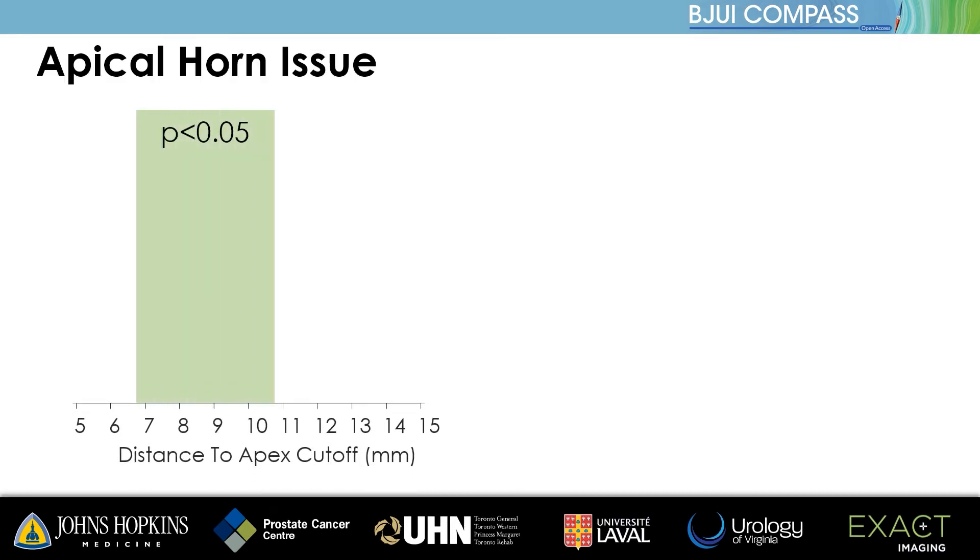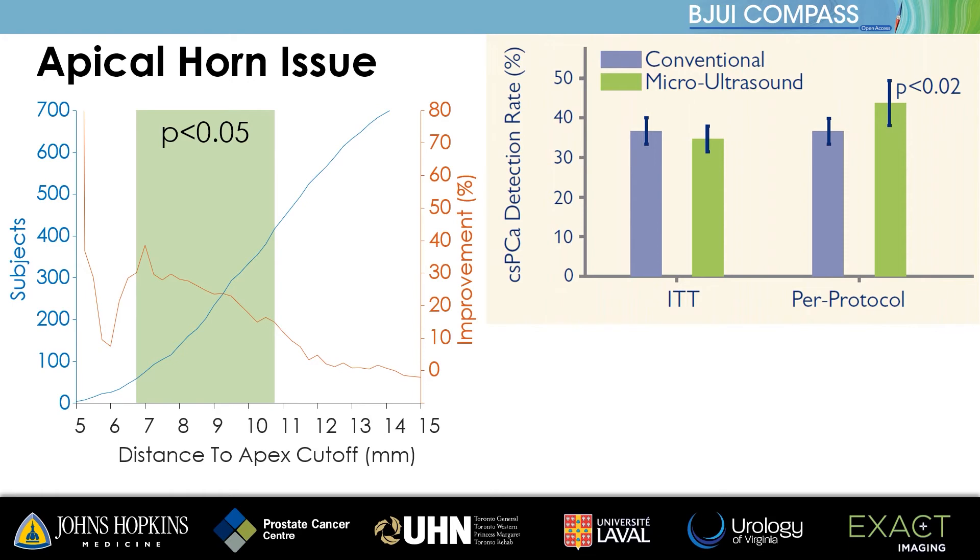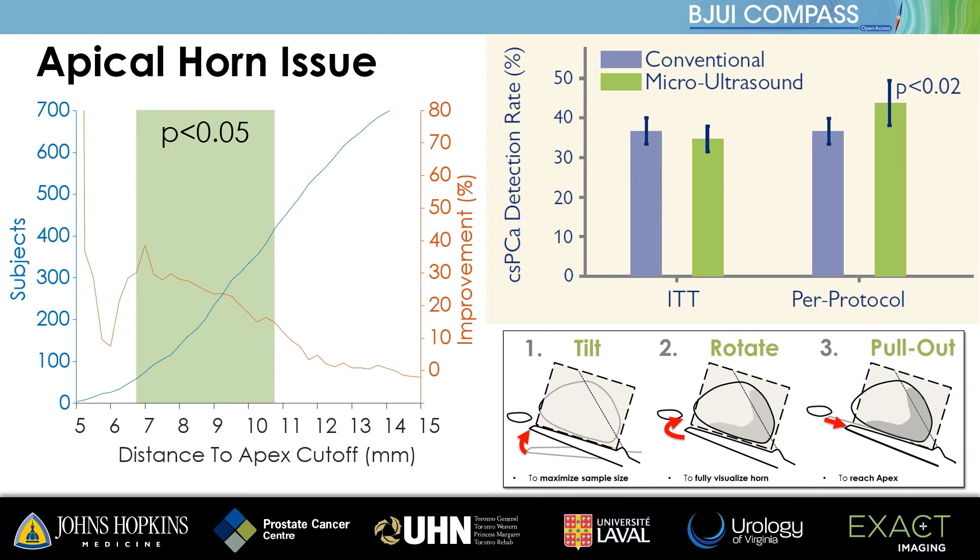In order to estimate the magnitude of this effect, measurements were performed blinded to the outcome for all microultrasound cases. When removing cases with poor apical sampling, microultrasound shows clear superiority with a 19.4% higher rate of significant prostate cancer found. The precise choice of threshold for removing these cases was unimportant according to a sensitivity analysis, showing the effect persisted over a wide range of reasonable values, including even those samples taken over 1 cm from the apex. A simple technique has been validated to improve apical horn sampling with the side-fire transducer, which is shown here, along with redesign for the commercial version of the system.